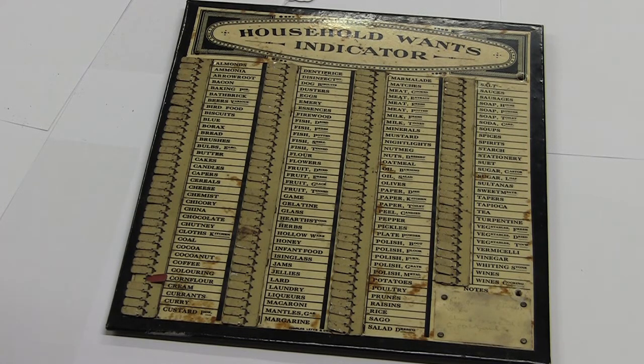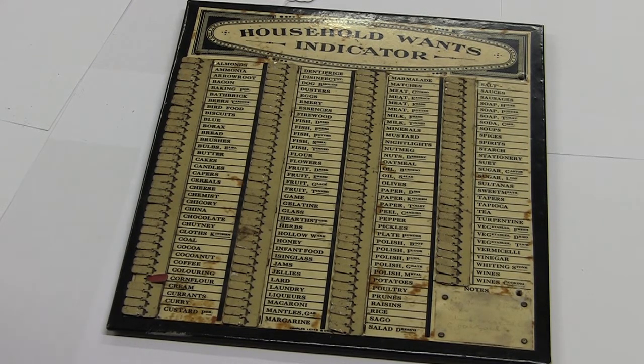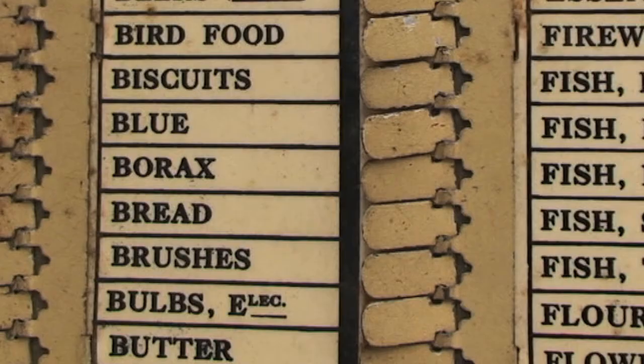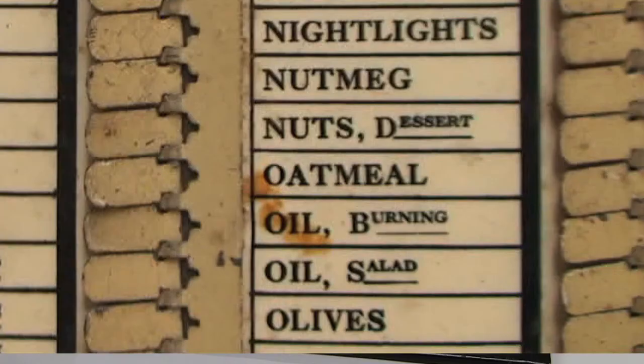I've never seen anything like this before, not even in my grandmother's house. Presumably it must be from about the 1920s or 30s because it has electric bulbs. That's a great observation — although it's also got burning oil.